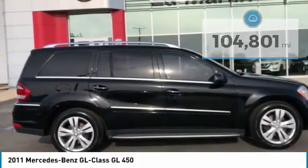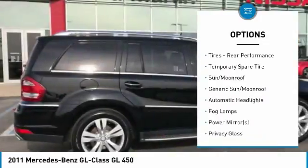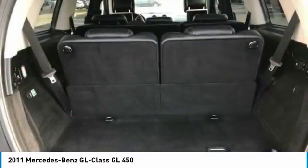Here are some of this vehicle's great options: power lift gate, keyless entry, steering wheel audio controls, CD changer, all-wheel drive, power passenger seat, leather-wrapped steering wheel, power steering, floor mats, and aluminum wheels.